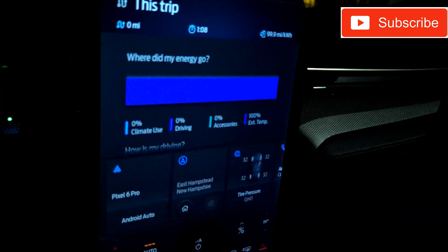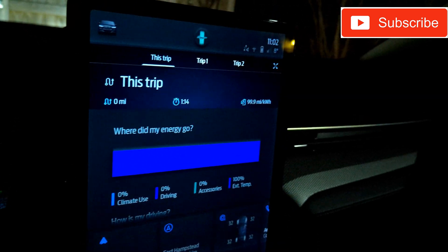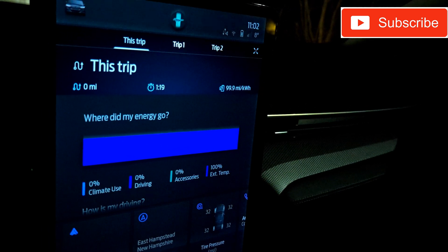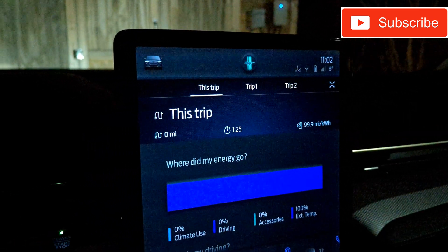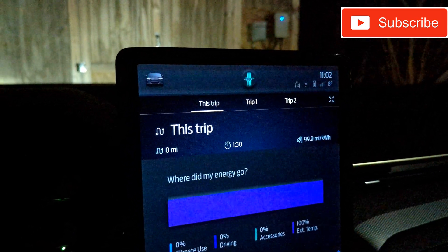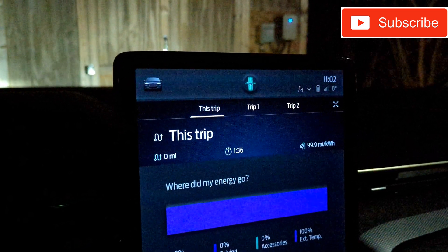If I were to go for an actual drive of substantial distance, I would probably average somewhere in the 2.5 to 2.8 range, whereas if I had just gone cold I would have been more in the 1.8 to 1.9 miles-per-kWh range — pretty standard and typical for driving without preconditioning.